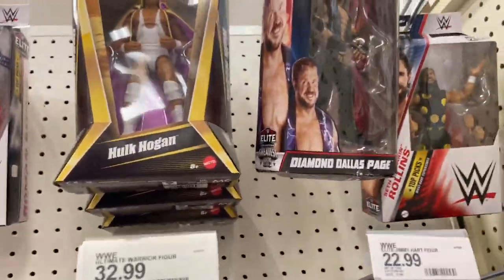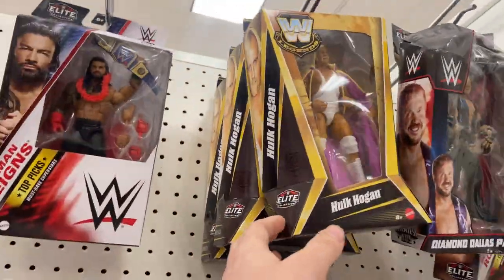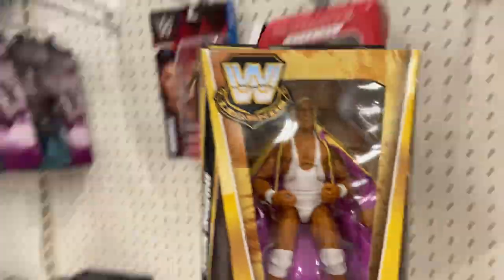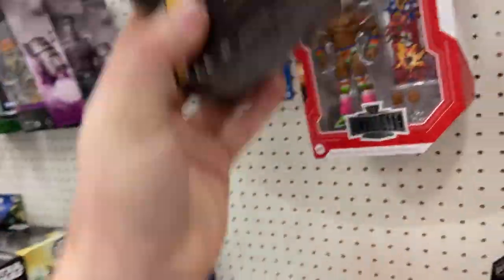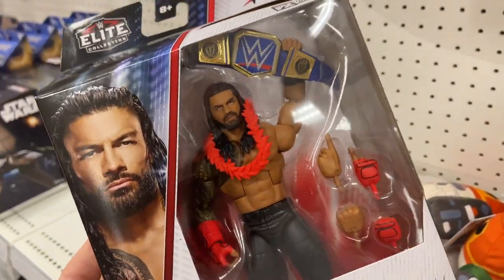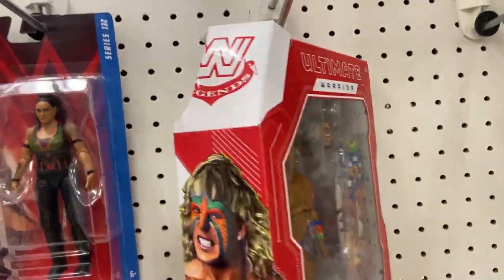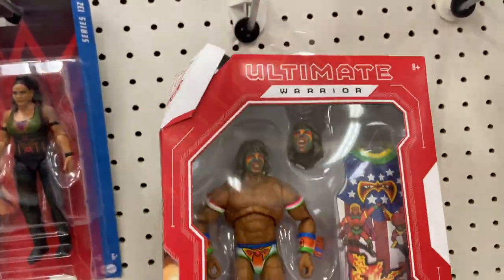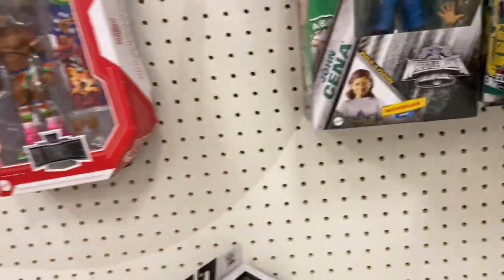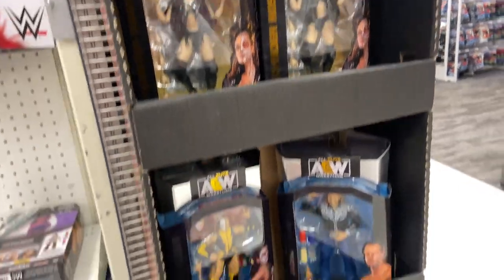We got the Rollins right here with a little Dusty Roads action going on. That DDP is still here — that's from Promiseo when Cody faced DDP. Then the Hogans from the Lightning collection line — that Hogan is so beautiful in the packaging, I love it. We didn't show the Roman yet — here's the Roman, kind of cool, don't need it. We got the Warrior but this one is pretty messed up.